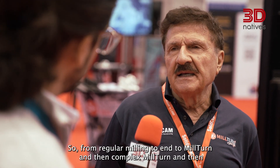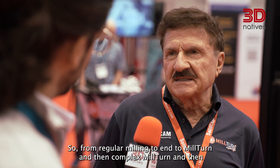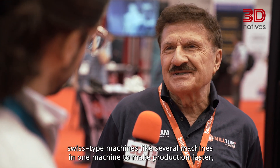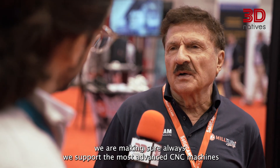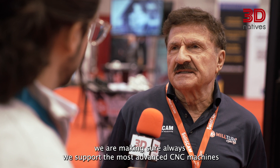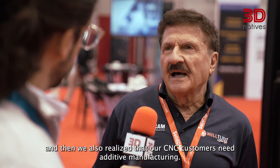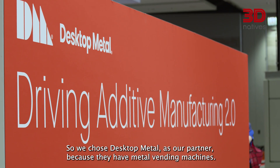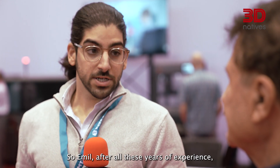How is SolidCam addressing the industry's needs? CNC is going to need to be more and more complex — from regular milling, it went to mill-turn and then complex mill-turn, and then Swiss-type machines, like several machines in one machine to make production faster. We are making sure we always support the most advanced CNC machines. And we also realized that our CNC customers need additive manufacturing, so we chose Desktop Metal, our partner, because they have metal printing machines.